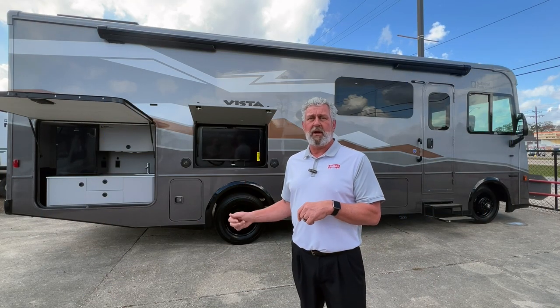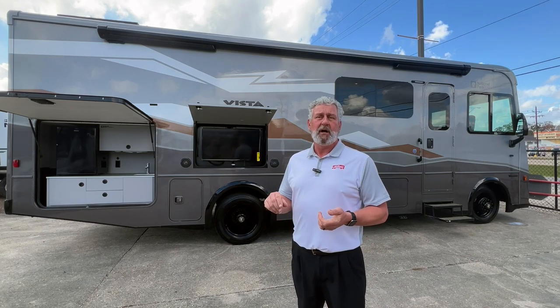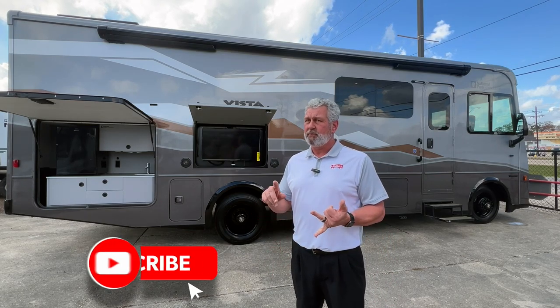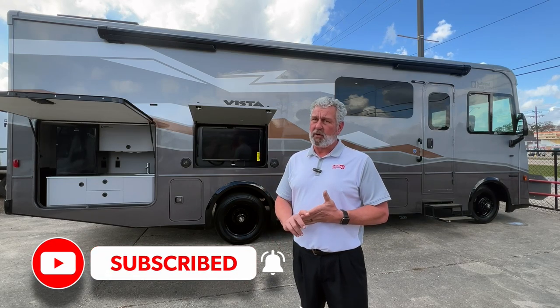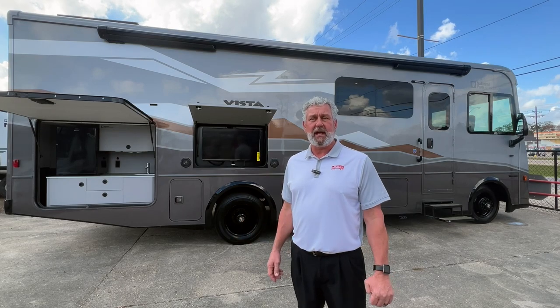Before we get started on the walk around on this Winnebago Vista, I want to remind y'all about our YouTube channel. Make sure you hit the notifications bell and subscribe. If you've got a question, we have a FAQ segment on there and we'll try to get to your questions as fast as we can.